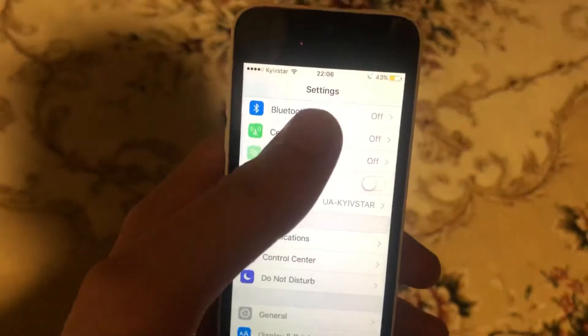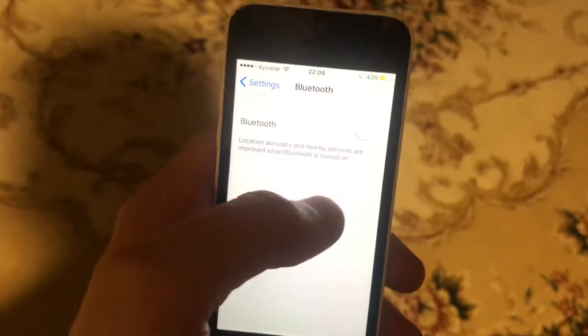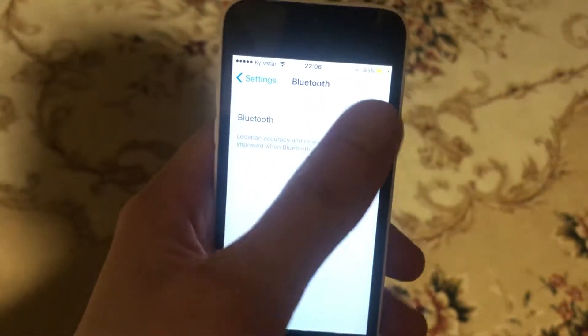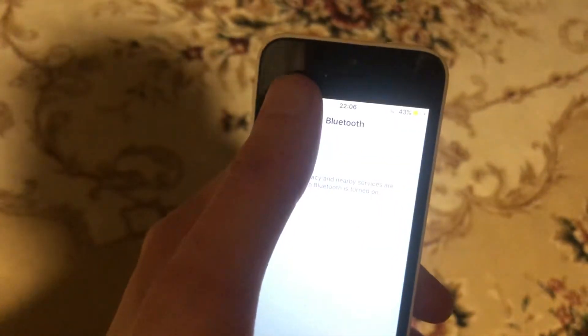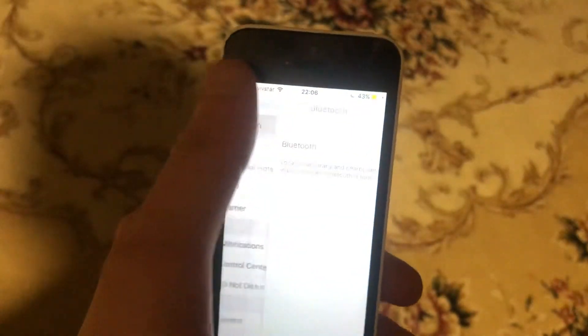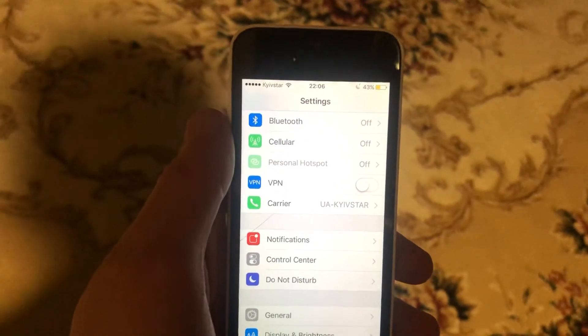Another option: if you have problems connecting to a specific device, go to Settings, turn on Bluetooth, find that device in the list, tap on it and choose Forget This Device. Then reconnect to it again from the list. Thanks for watching, have a nice day, subscribe to our channel, and click like.